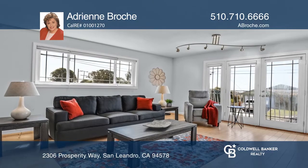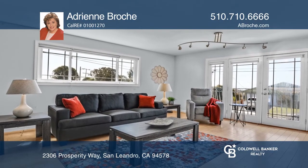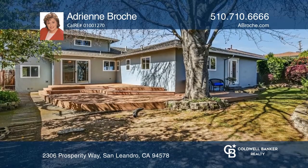Features include hardwood floors, an eat-in kitchen, updated baths, dual-pane windows, and a two-car garage.